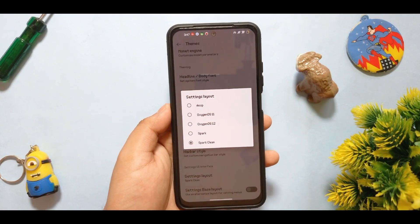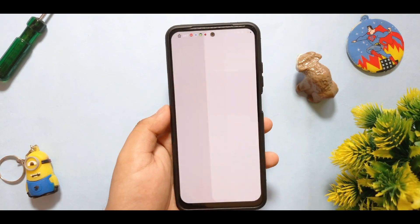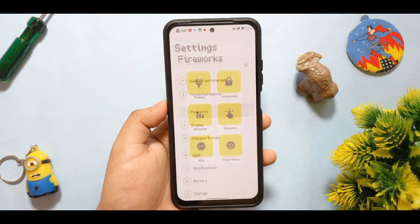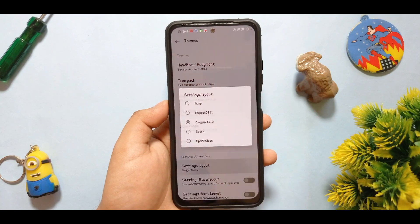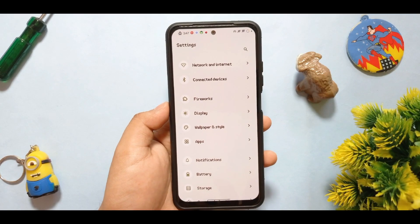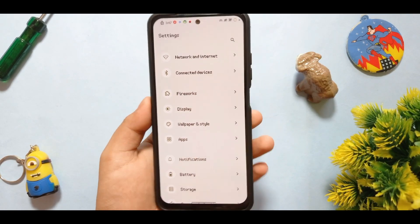Smart OS settings layout — you can select OxygenOS 11 and it will automatically restart settings into the OxygenOS 11 layout. And if you go again to themes and select Oxygen OS Spark clean layout, you can click that. There are not many changes but it is pretty good to look at.